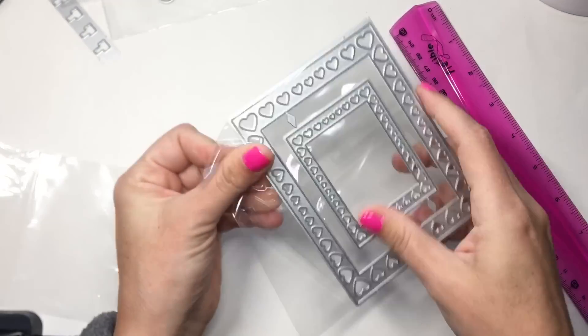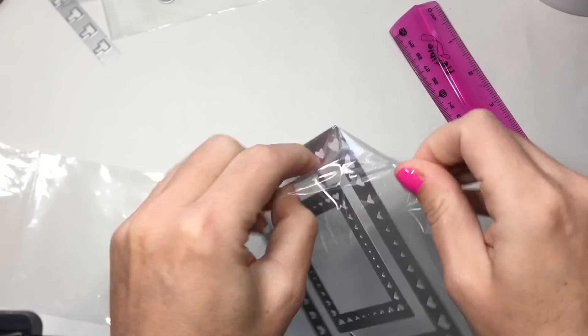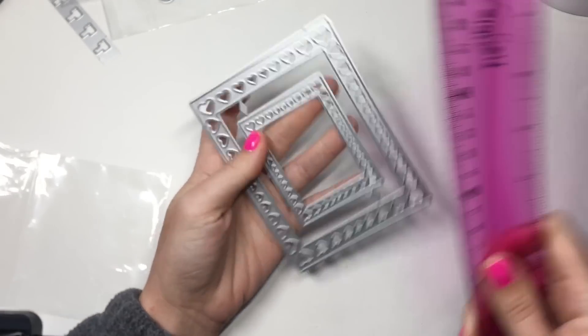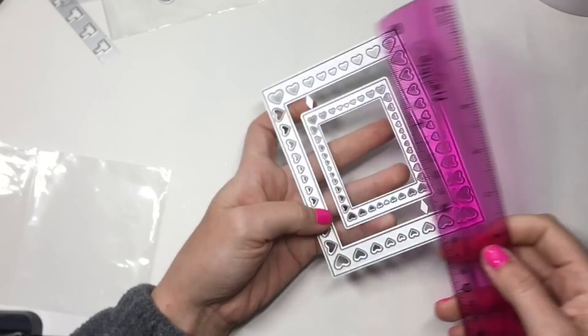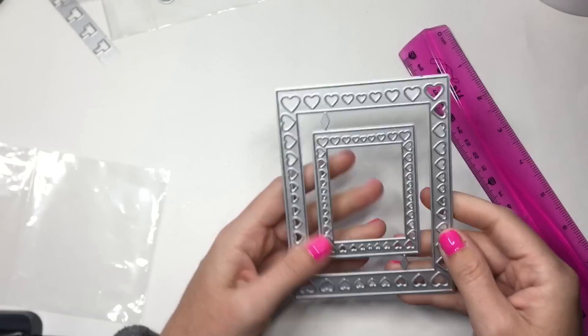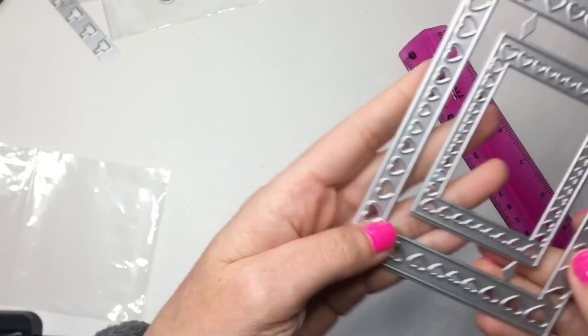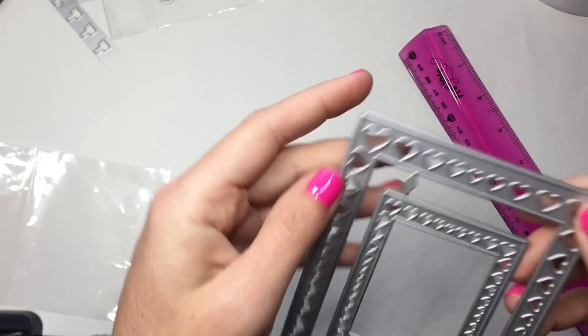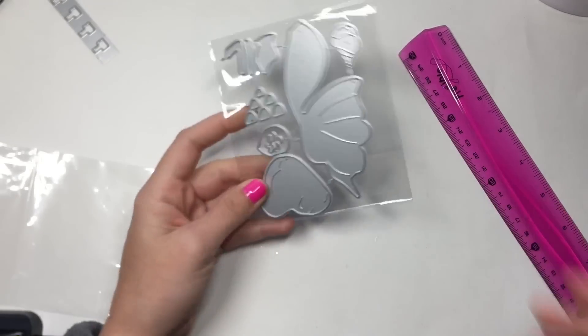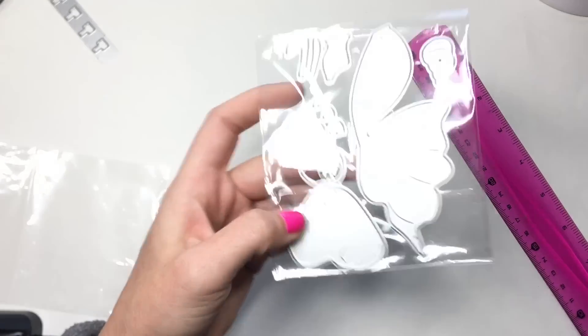Next is this gorgeous little heart rectangle frame — it comes with two nesting pieces. The biggest one is four and three-fourths inches by three and a half inches. I love the detailing all the way around — bigger hearts in the corners that get a little smaller down in the centers.